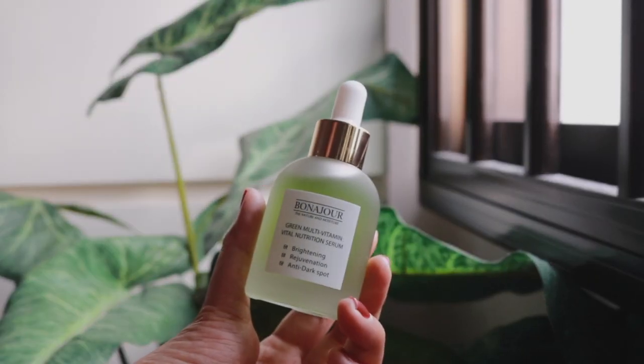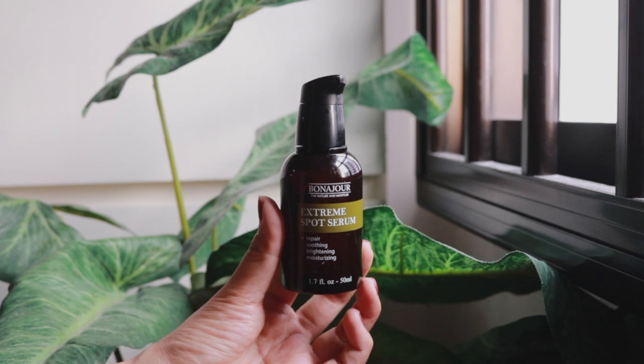Moving on to serums — the first one I have is the Green Multi Vitamin Vital Nutrition Serum. This serum contains vitamin C and niacinamide to help clear and brighten up the skin tone. I chose this product because it is oil-free and it is supposed to be fragrance-free as well, but after taking a closer look at the full ingredient list, I found out that it actually does contain essential oils. So even though the website says fragrance-free, they just mean it is artificial fragrance-free. Nevertheless, since the essential oils are the last couple of ingredients, I would probably still try this product, but it's one I have not started using yet because I'm currently using the NYX serum.